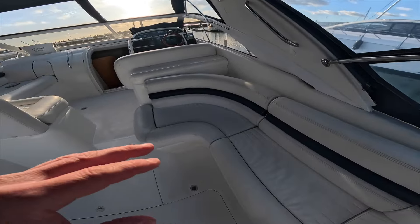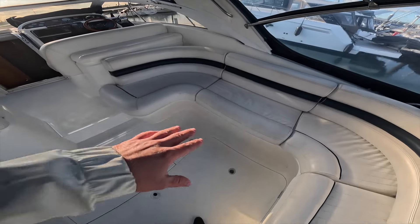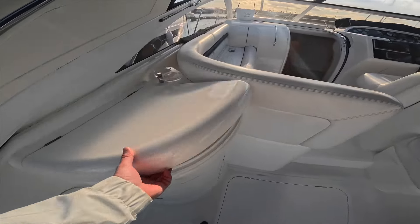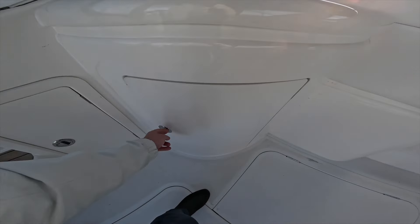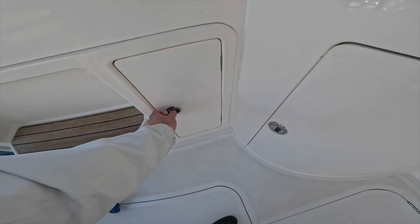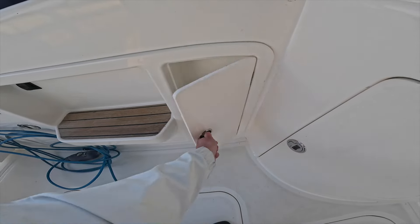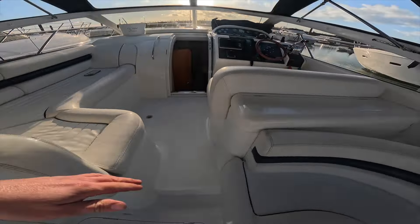You can imagine days at the beach, anchored off and relaxing — you can put the table in there to make that a really usable area. On port side here we've got a little wet bar, so you can see in there you've got a sink, and underneath here you've got a fridge as well. That's a really nice feature that makes it very usable.